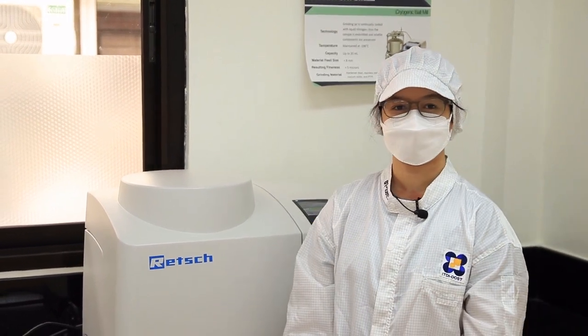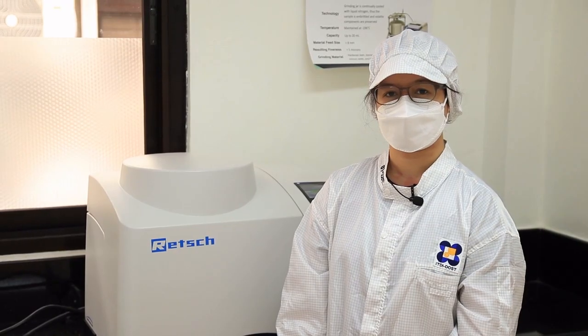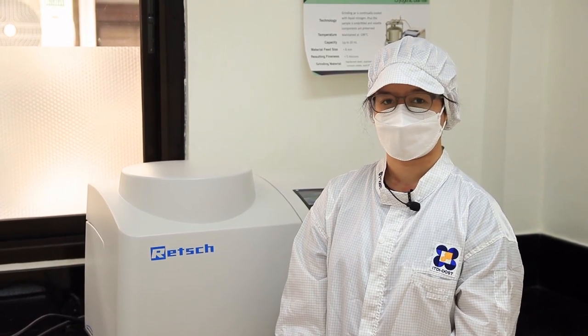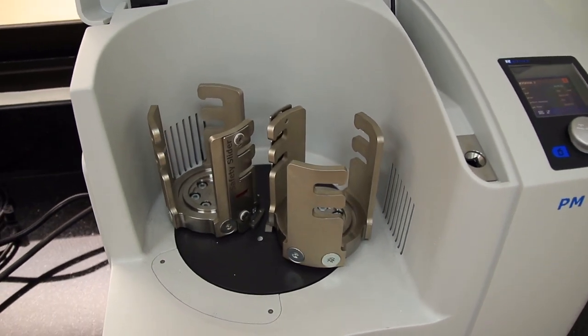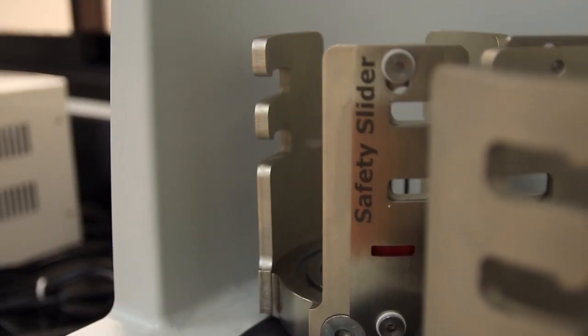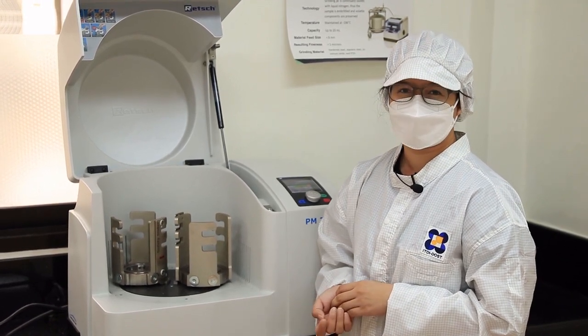Hi, I'm Joanne. Planetary ball mills are used whenever the highest degree of fineness is required. Apart from classical mixing and size reduction processes, the mills are also capable of colloidal grinding and mechanical alloying. The extremely high centrifugal forces result in very high pulverization energy and therefore shorter grinding time. This PM200 is a convenient benchtop model with two grinding stations which can process familiar additive materials such as alloys, bentonite, bones, carbon fibers, cellulose, ceramics, clay, mineral, glass, limestone, wood, and many more.